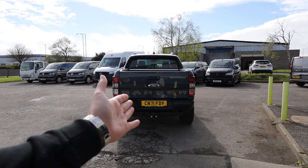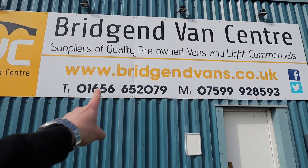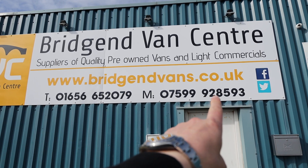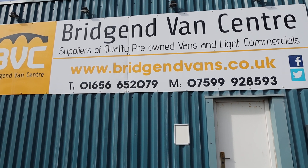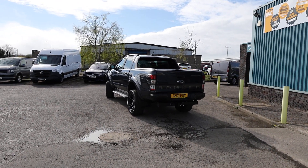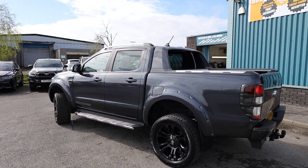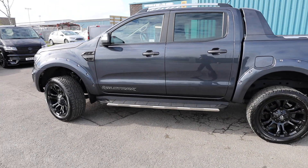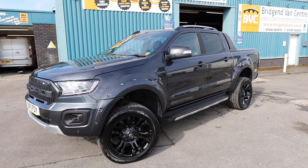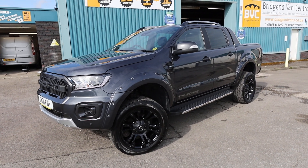If you'd like to enquire on this vehicle, see the full advert including photography and pricing at our website bridgenvans.co.uk. We welcome enquiries on either of the numbers listed. We can arrange finance on all our vehicles starting as low as 7.9% APR, and we can arrange finance for limited companies as well if you're buying through your business, as it's classed as a commercial vehicle and is fully tax deductible. We can arrange delivery nationwide and take cars or vans in part exchange. Thank you very much for watching.